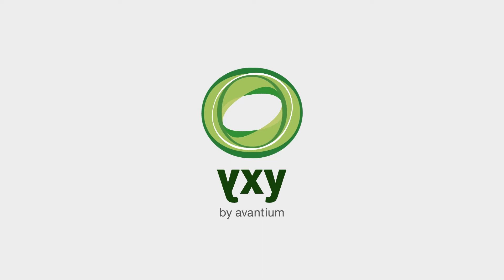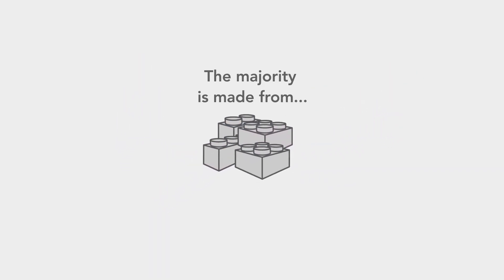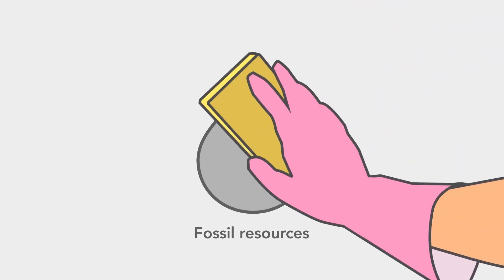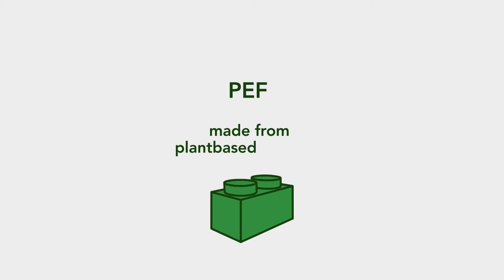ICSI by Avantium. Plastic materials are all around us. Today, the majority of plastic is made from fossil resources. Avantium wants to make a change. With our ICSI technology, we are now able to create a plastic called PEF, made from plant-based materials.